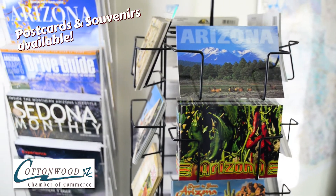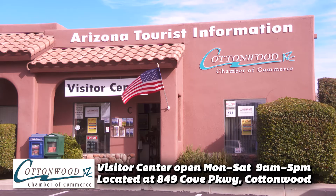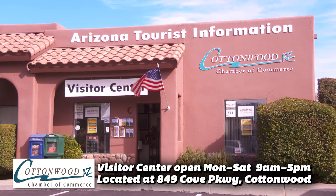We're your resource for learning all about Cottonwood, Sedona, and the Verde Valley. The Visitor Center is located at 1849 Cove Parkway in Cottonwood. Come see us. You're welcome here.